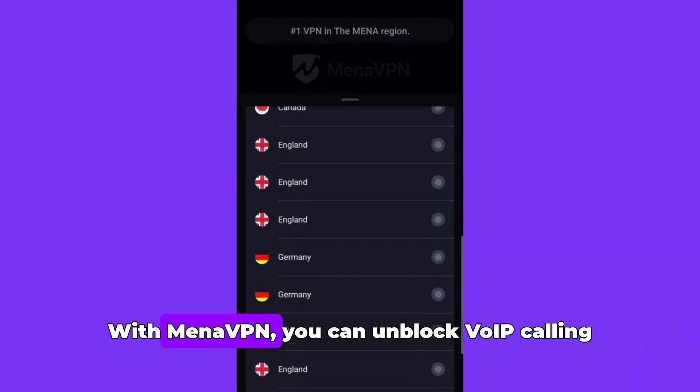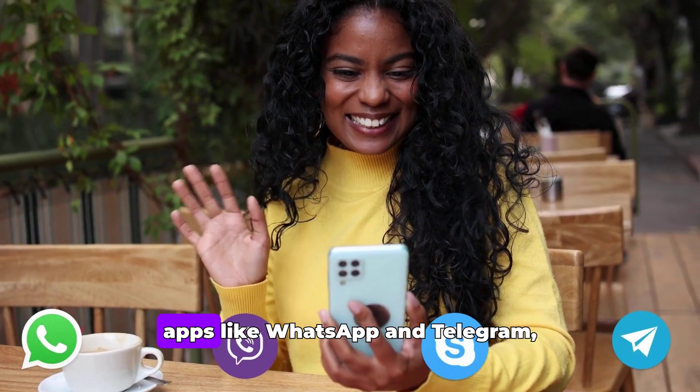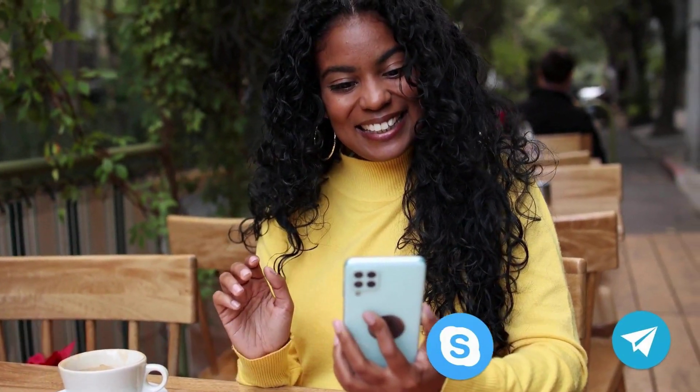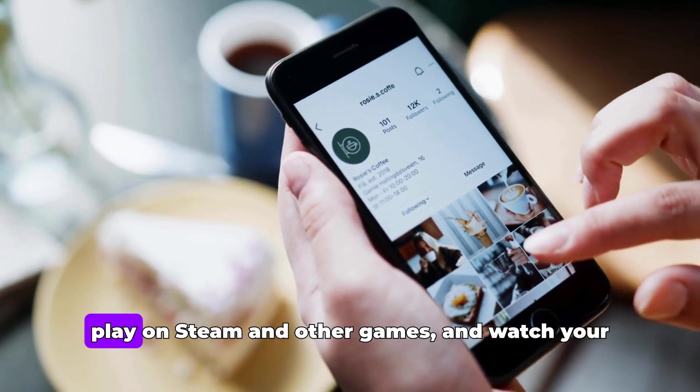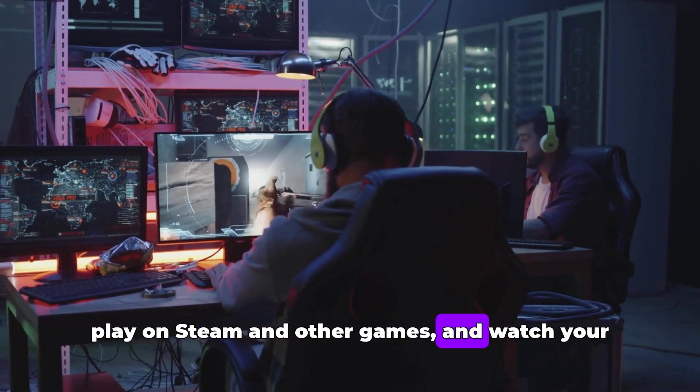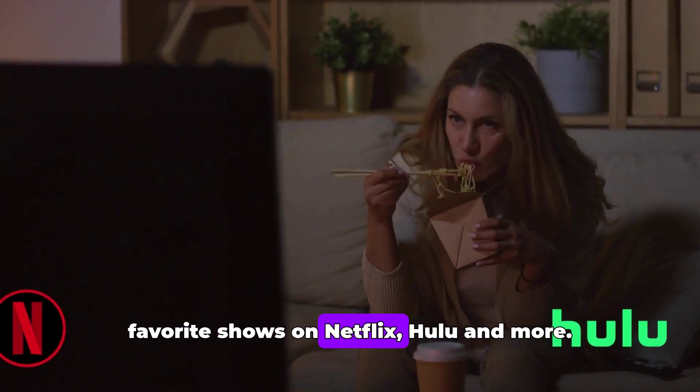With Mina VPN, you can unblock VoIP calling apps like WhatsApp and Telegram, access social media platforms like Facebook and YouTube, play on Steam and other games, and watch your favorite shows on Netflix, Hulu, and more.